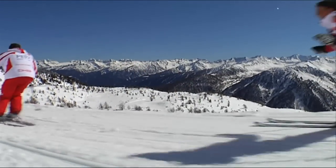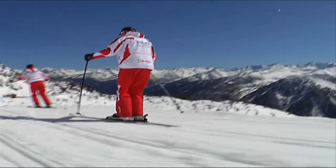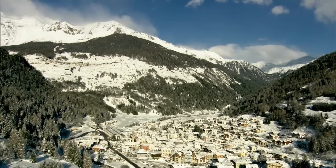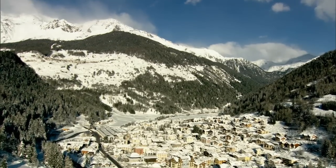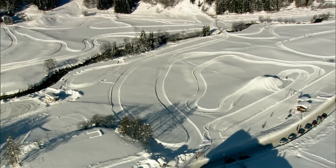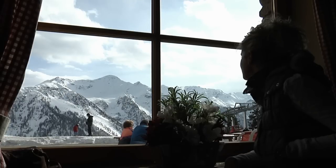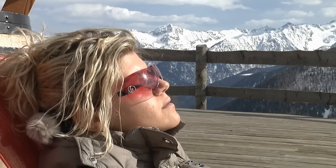With six lifts and 19 kilometers of slopes, Peio is the oldest tourist resort in Valdisole. This area is located along the slopes of Mount Villottes, and it's quite easy to reach this location thanks to a series of free ski buses. This ski area is the perfect destination for families and for those that want to relax and have fun in quiet natural surroundings.